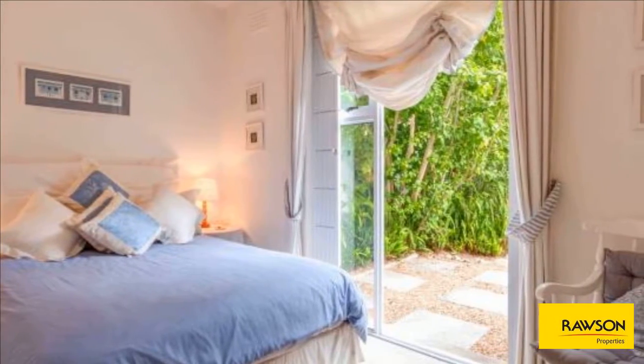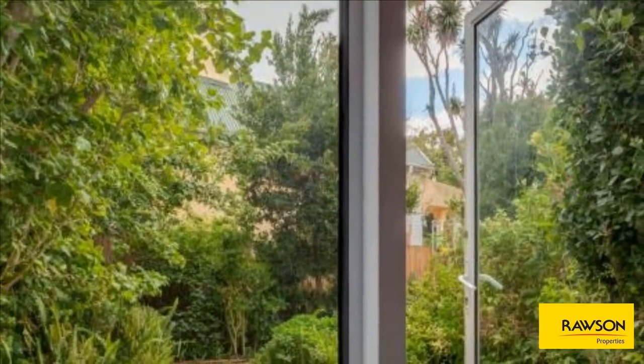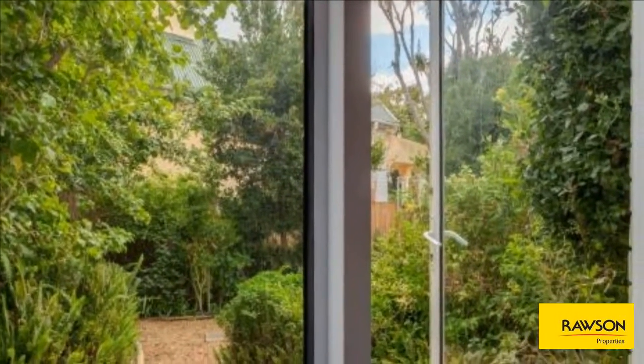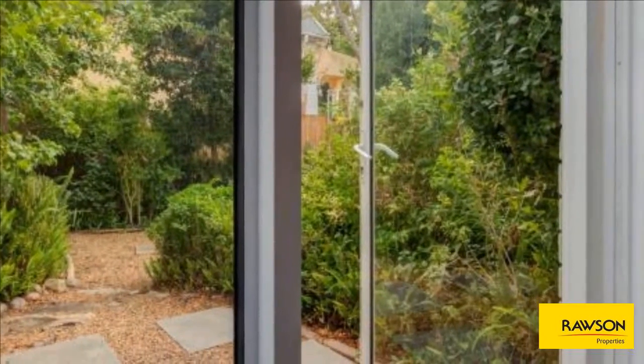Open-plan dining area with lounge leading out to the garden and undercover patio — an all-round lovely space.